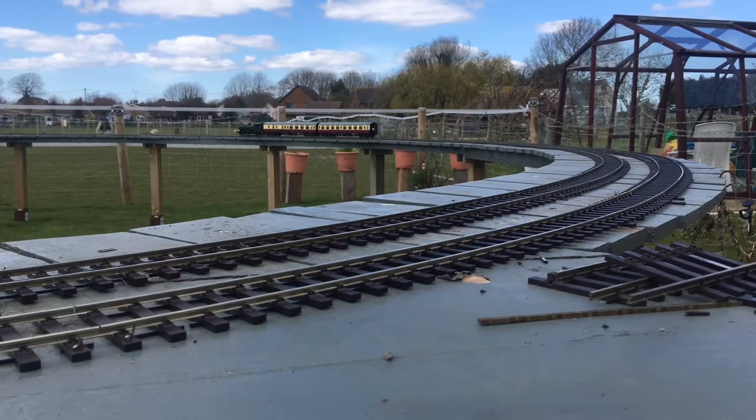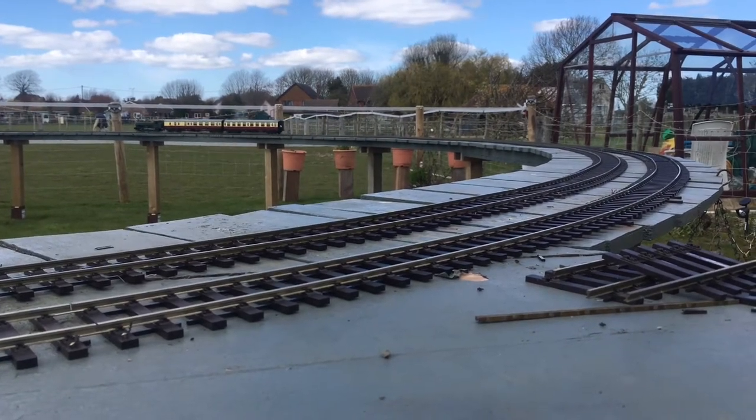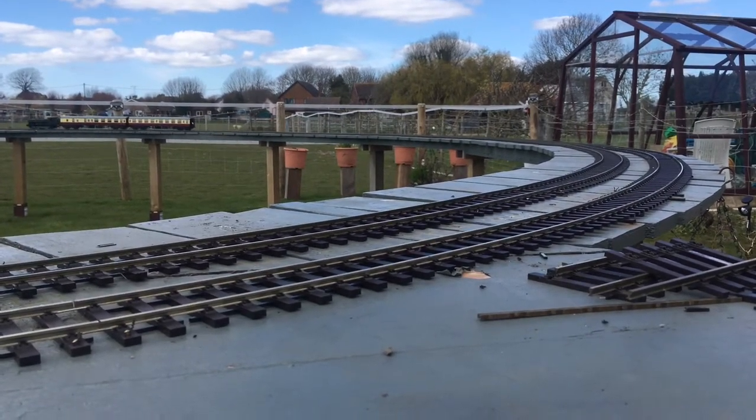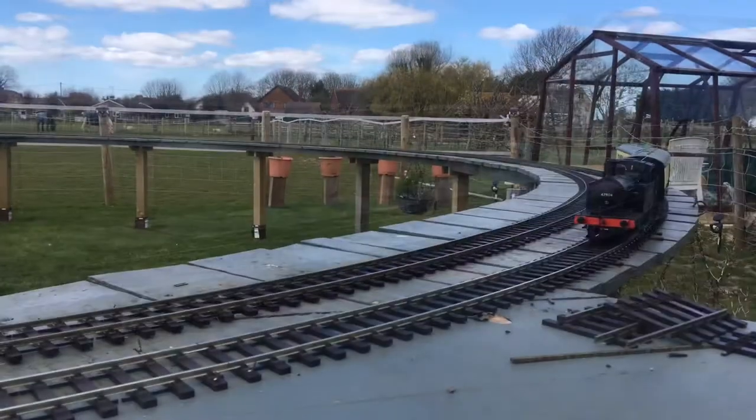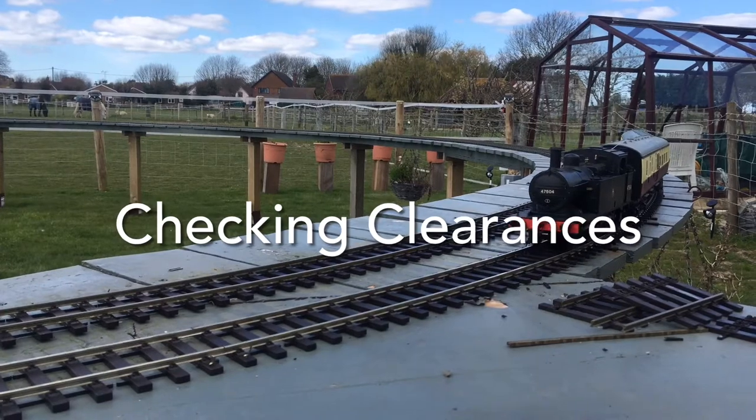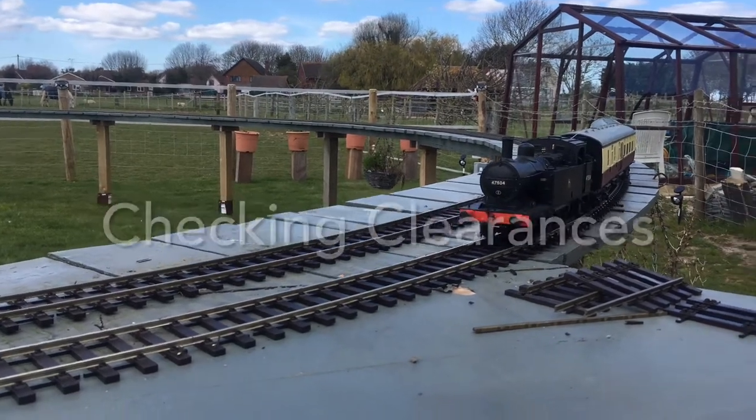Initially I put two of these Mark 1s on as seen to check the cleaners, and then having checked that the cleaners were fine, I thought I would run the two engines, so the Chinty's just pausing for a moment.